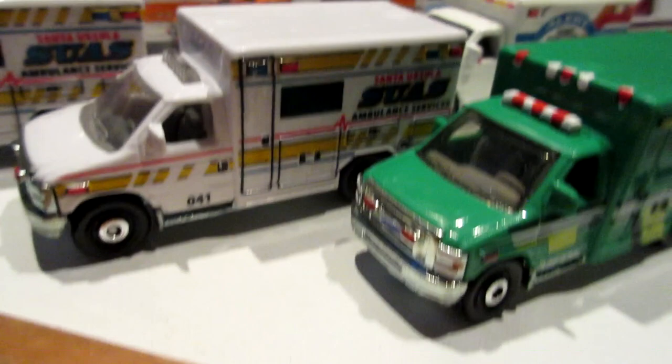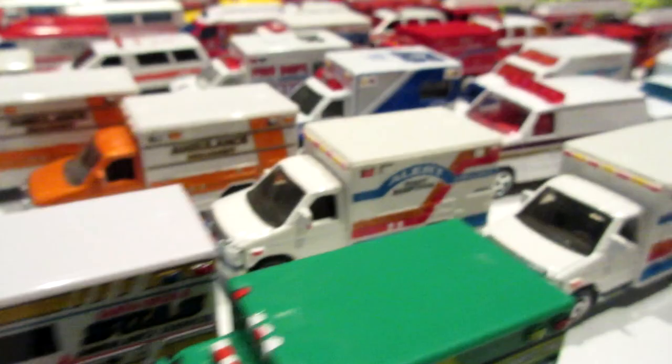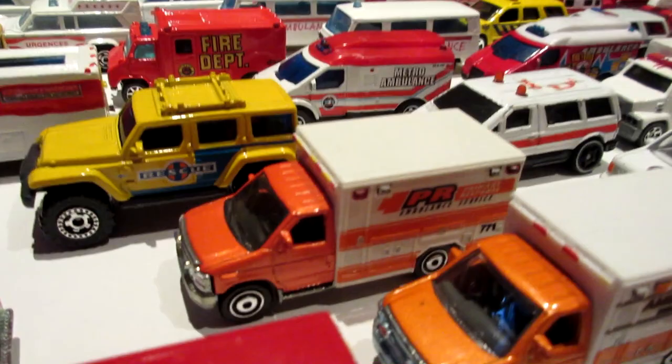This model was originally a metal cab with a plastic box, now it's all one piece in plastic unfortunately, due to some Matchbox cost-cutting measures, which absolutely ruined a lot of cool-looking castings.